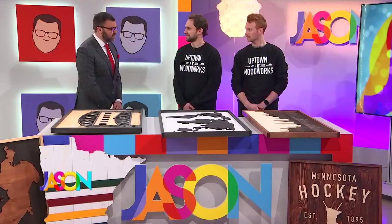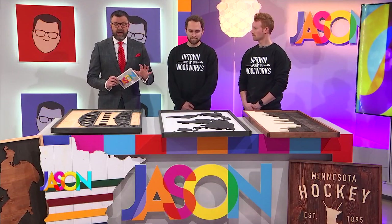Welcome back everybody, we are celebrating Minnesota Makers today on the show. It's only been a few years since two local guys realized they needed some art on their walls in the apartment they shared in uptown. Well, one project got the notice of some friends, and now as they say the rest is history — they're now the owners of the company Uptown Woodworks. Joining me are the guys behind the company, Garrett and Harrison.